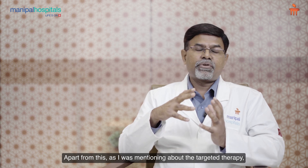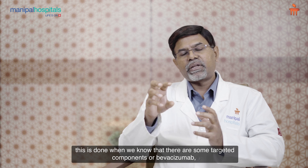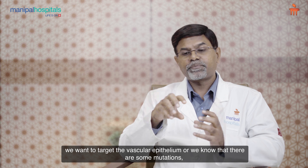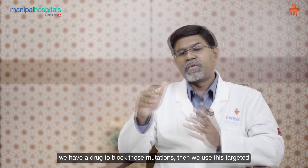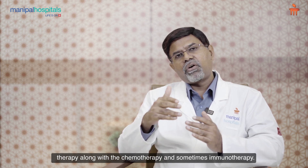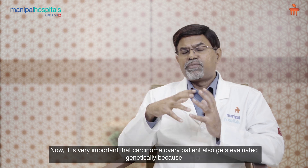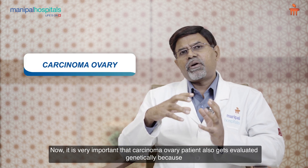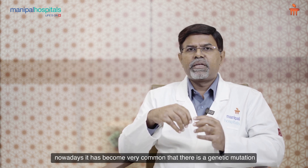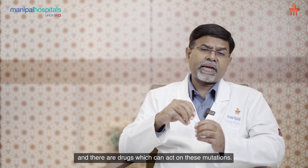As for targeted therapy, this is done when we identify targeted components — for example, bevacizumab to target the vascular epithelium — or when we know there are specific mutations and we have a drug to block those mutations. We use targeted therapy along with chemotherapy and sometimes immunotherapy. It is very important that ovarian carcinoma patients also get evaluated genetically, because nowadays genetic mutations are very common and there are drugs which can act on these mutations.